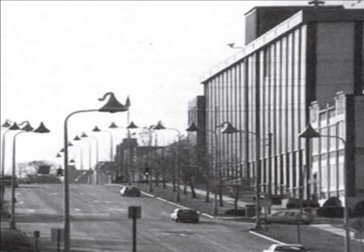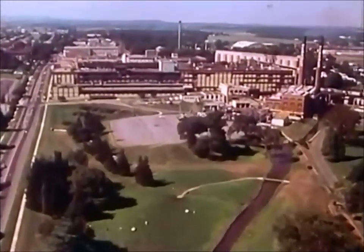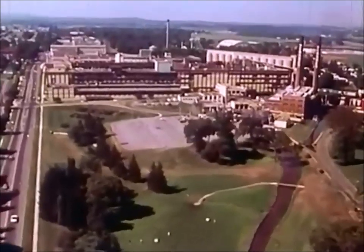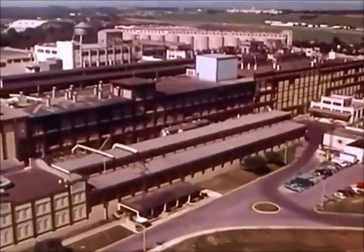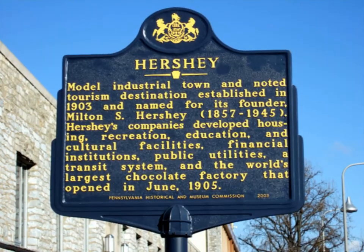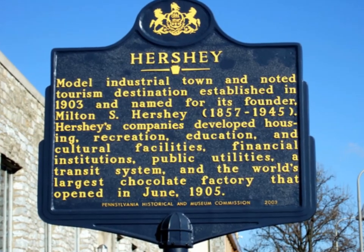Hershey is a most unusual community, and the reason goes back to the year of 1903, when Milton Hershey decided to build the world's largest chocolate factory in the cornfields of Derry Township. This is where it all began.